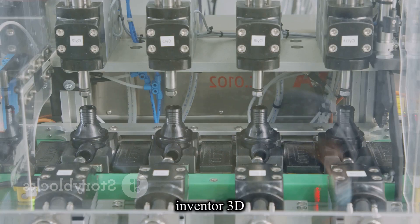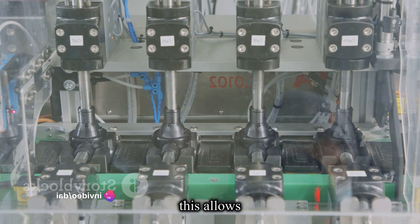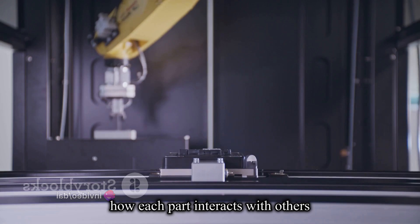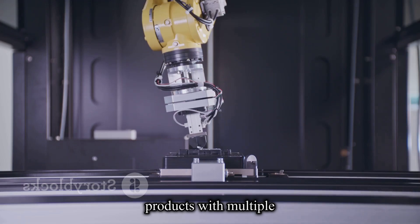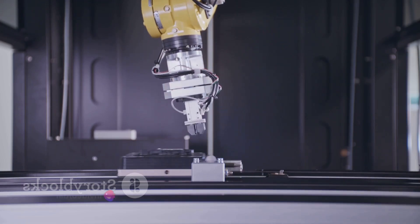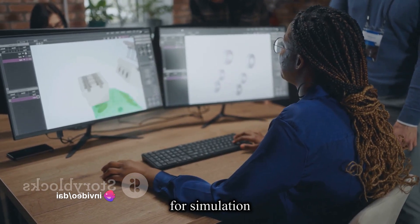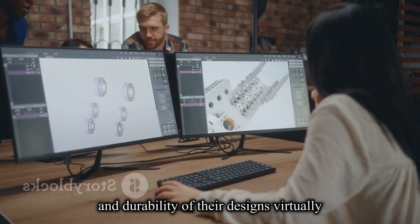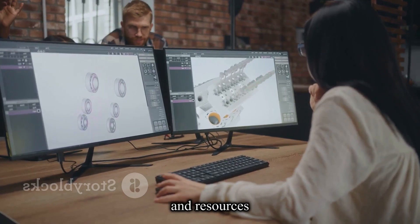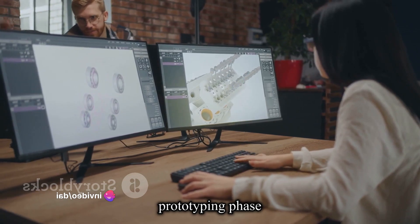Inventor 3D is also known for its assembly design capability, allowing you to create intricate assemblies of components and simulate how each part interacts with others — an invaluable tool especially when working with complex machinery or products with multiple moving parts. Beyond its design capabilities, Inventor 3D is a powerhouse for simulation and analysis, enabling engineers to evaluate the performance and durability of their designs virtually, saving both time and resources and allowing for optimization before moving into the physical prototyping phase.